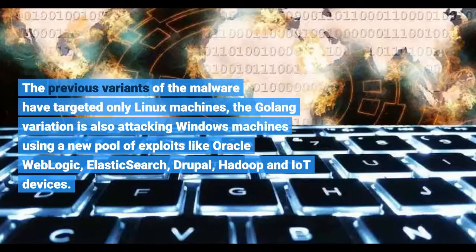The previous variants of the malware have targeted only Linux machines. The GoLong variation is also attacking Windows machines using a new pool of exploits like Oracle WebLogic, Elasticsearch, Drupal, Hadoop, and IoT devices.